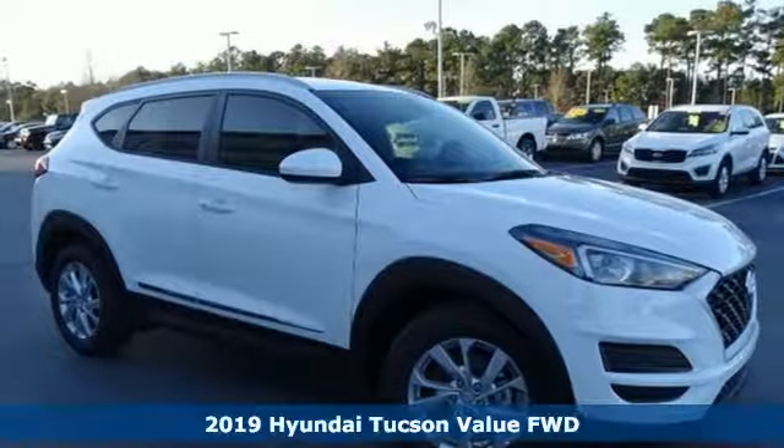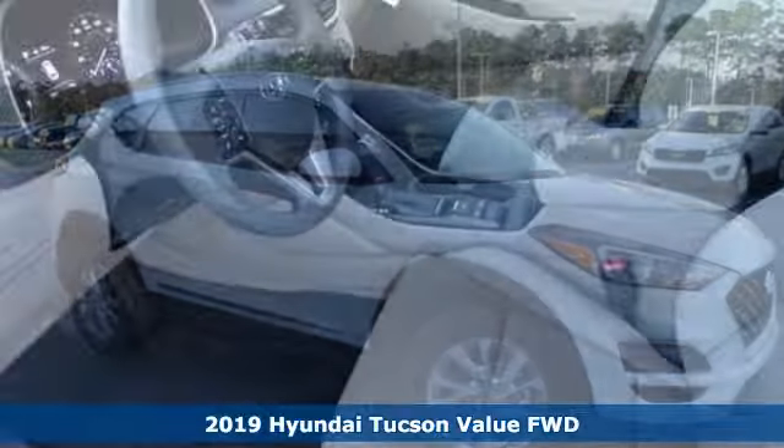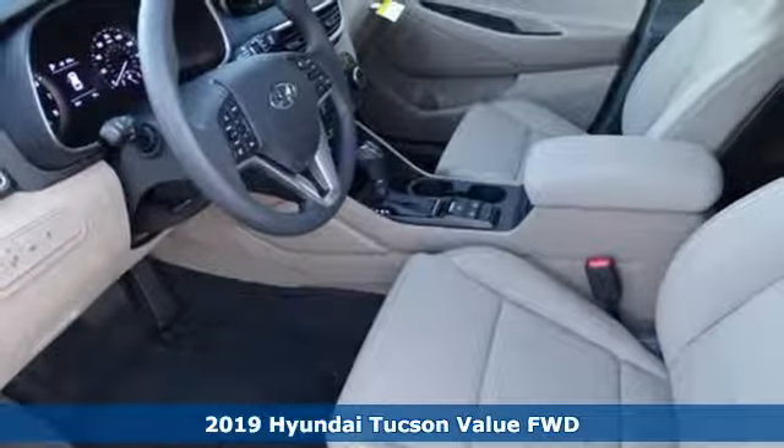It's a new 2019 Hyundai Tucson. Hyundai's attention to detail means a better driving experience for you.